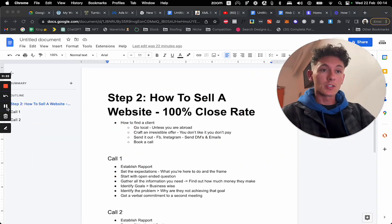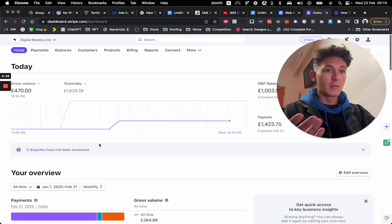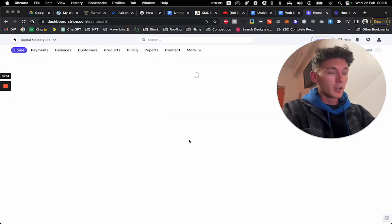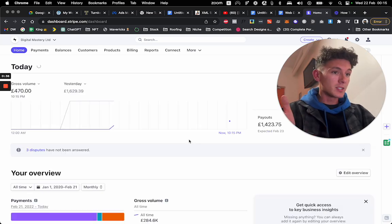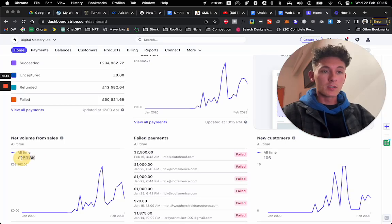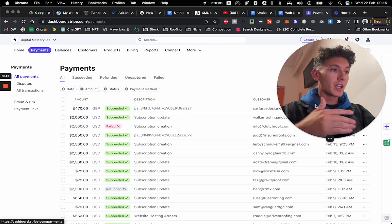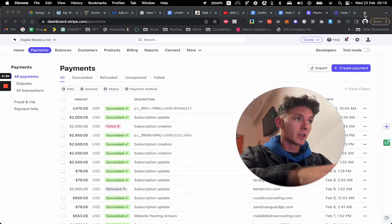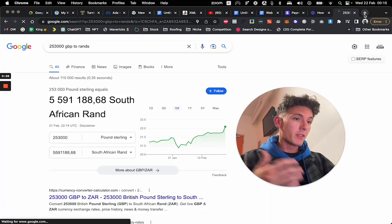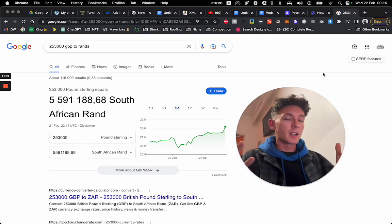Before I get started, let me jump into Stripe just to show you that what I do is legit. I can refresh it so that you can see it's legit. This business is only one year and about four months old. I used to have a different agency before then, and then I decided to niche down. My net volume from sales is £253,000 — pounds, because it's registered in the UK, even though I get paid in dollars. In South Africa, that's nearly five and a half million rand. In a website design agency, that is crazy.